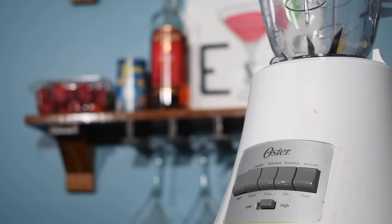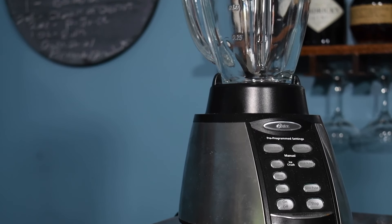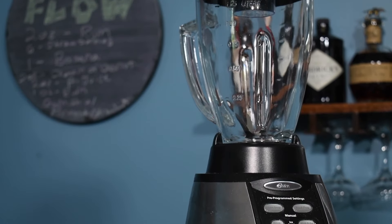You could mix this drink with one blender. But to help with my sanity, and the fact that Goodwill has cheap prices, we're going to use two blenders.